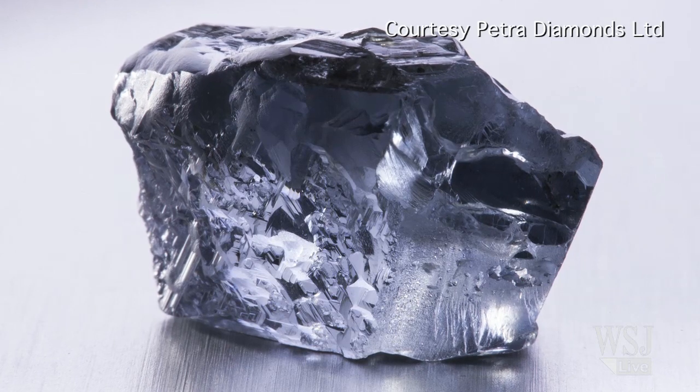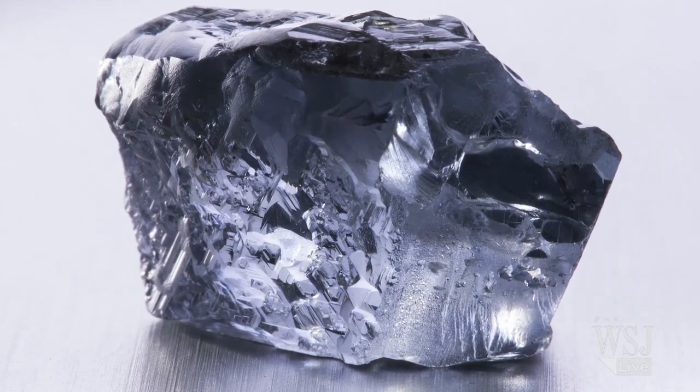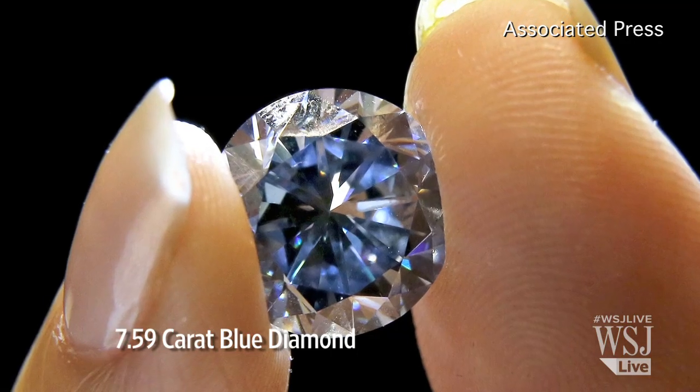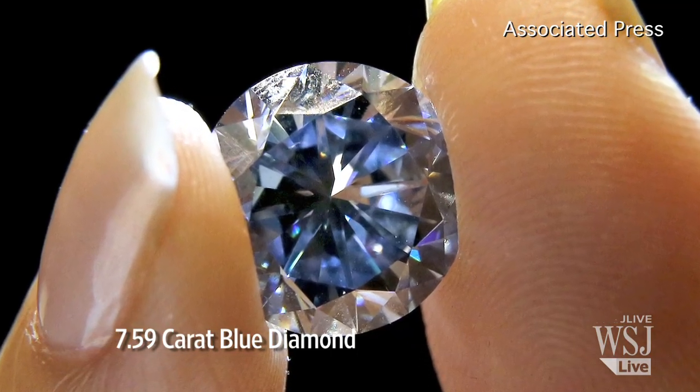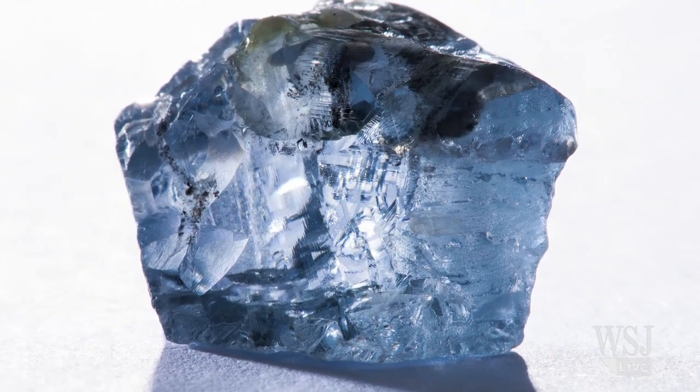What's particularly special about this stone is its outstanding vivid blue colour. With blue diamonds, they can tend to be on the grey side, and when you have this incredible saturation of vivid blue, then you know that you have a really top-quality stone.